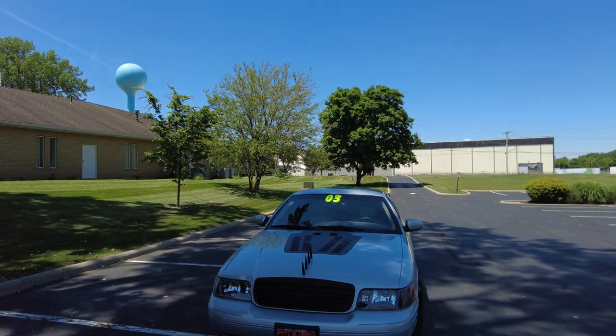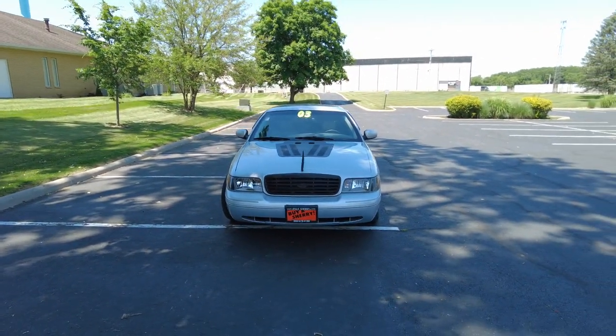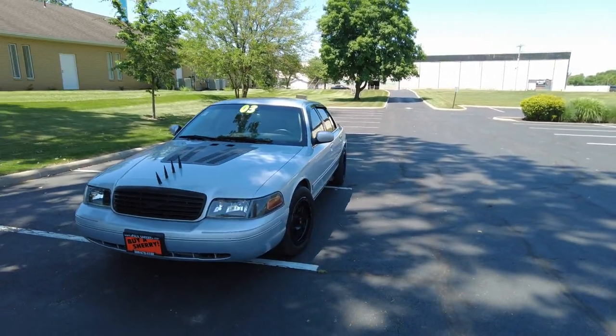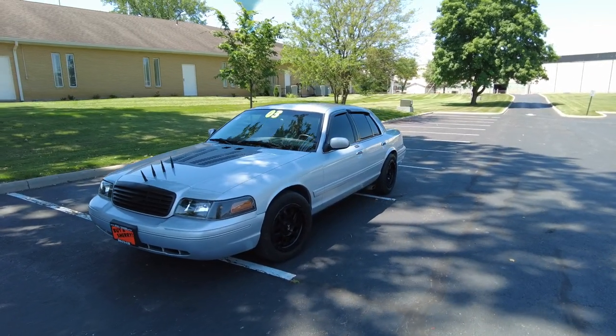Hey everyone, Mike Sherry back at Paul Sherry Used Cars. We just took in on trade a 2003 Ford Crown Victoria. This is the LX, which I believe is the top trim for this car in this year, so it's got some nice options on it. It's also got some aftermarket stuff on it that I'll point out as we go.